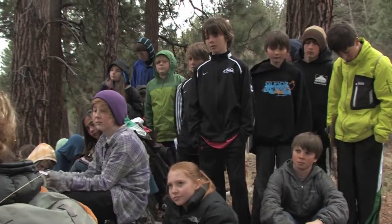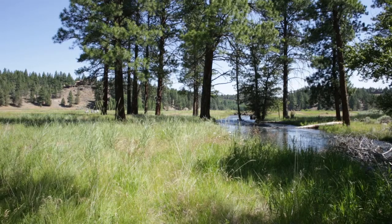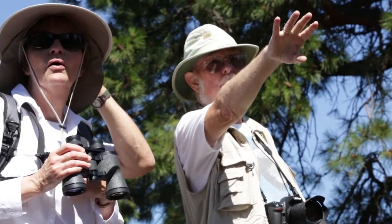They're going to bring their kids out here and say, 'Yeah, we put these in.' That's a beautiful spin-off. Camp Polk Meadow Preserve — clean water, abundant wildlife habitat, and a place for our community, young and old, to witness the power of restoration.